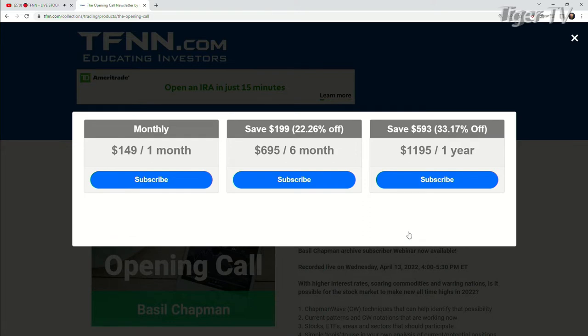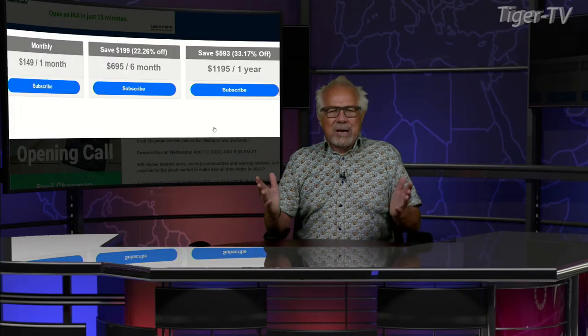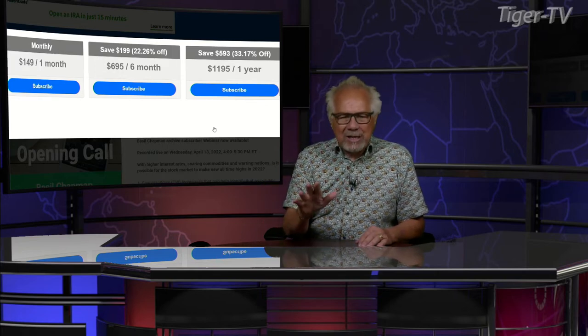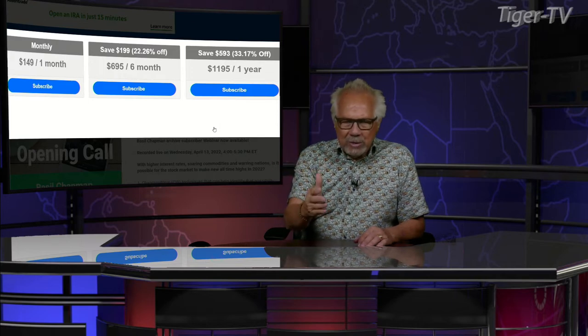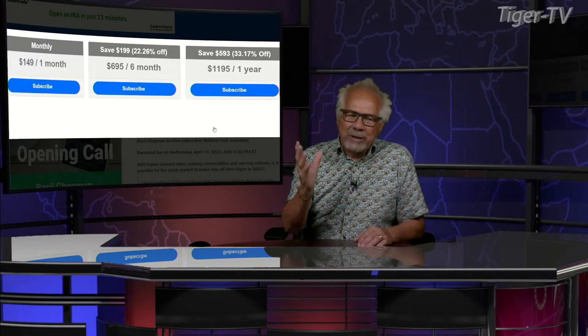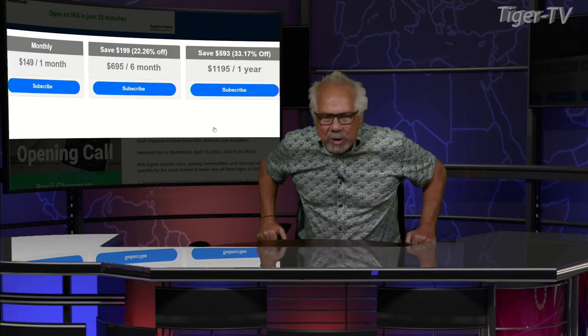You can get the Opening Call for one month for $149. You get it for six months for $6.95, which is a savings of $199 at 22%. And you can get it for a full year for $1,195, which is a savings of $593, or 33%. They all come with a 30-day money-back guarantee, folks. Basil has about 10 to 12 outstanding webinars on his site. You can sign up, get a great newsletter, and if it doesn't work for you 28 days from now, you can get your money back. Either way, you're going to get an amazing education — if you go through those archives, you're going to be off to the races, riding that wave each and every day.